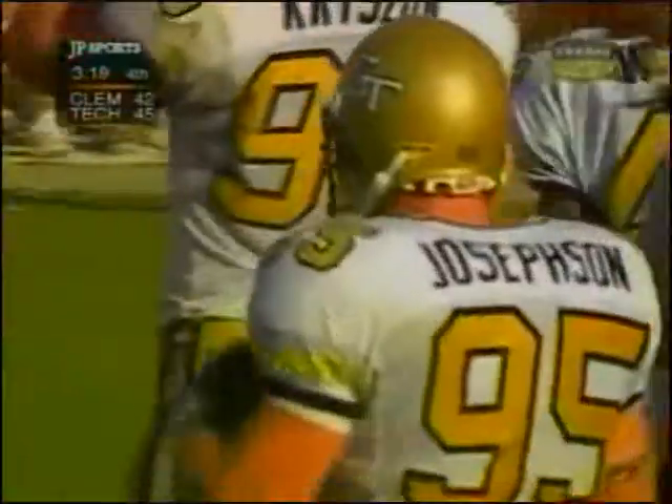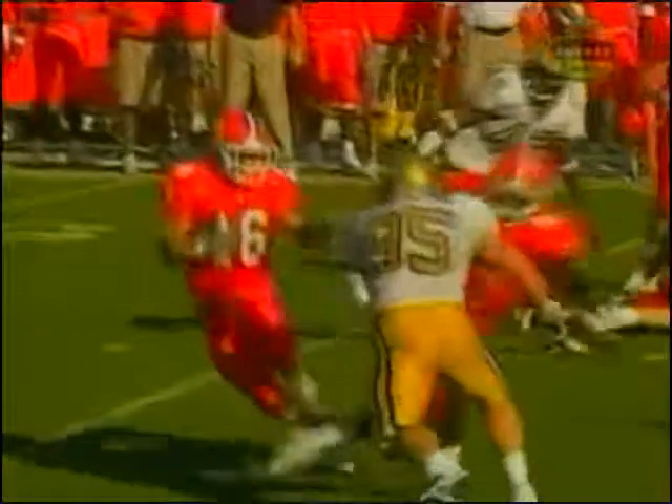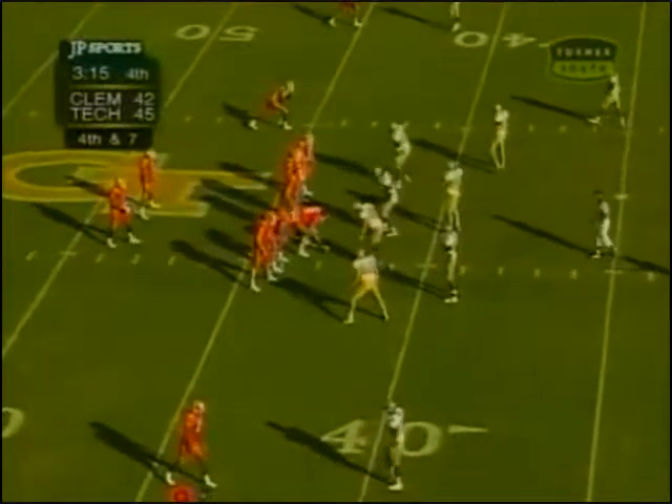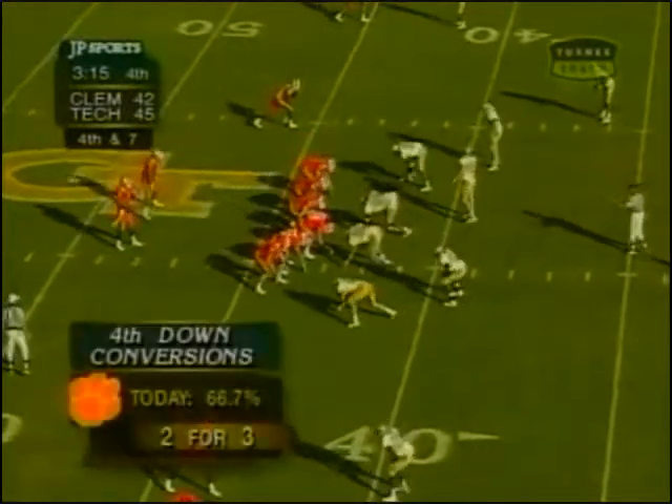Thank goodness — you can tell the guys who pay attention. It's so tempting to go for the fakes and everything, but he stayed at home, kept the outside shoulder free, didn't turn it, and allowed his buddies to converge. Biggest play of the game — fourth and seven.